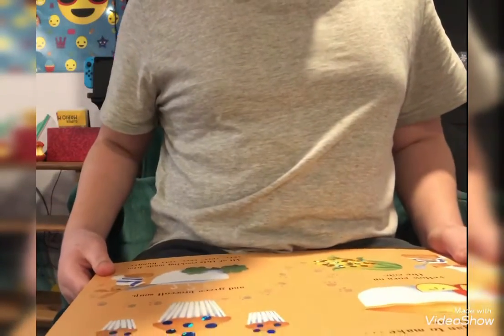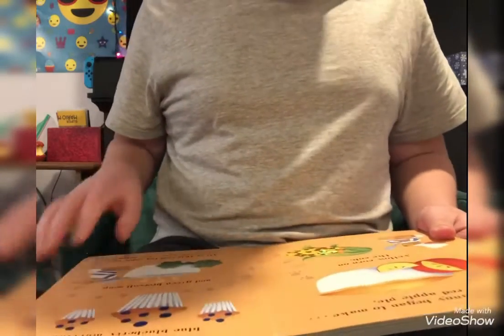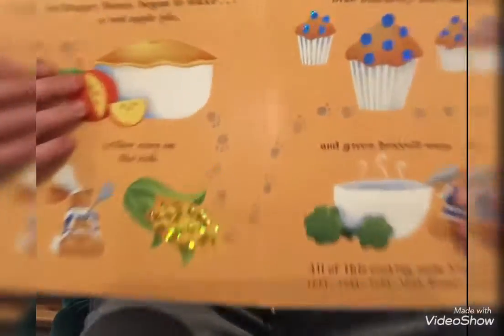So Hungry Bunny began to make a red apple pie, blueberry muffins, yellow corn on the cob, and green broccoli soup. All of this cooking made him very, very, very hungry. Look at all that food he made. It looks delicious.